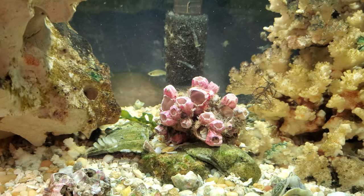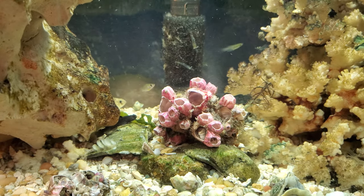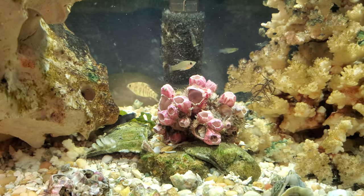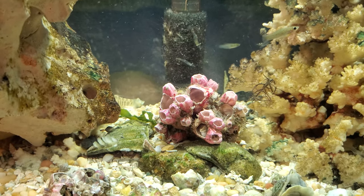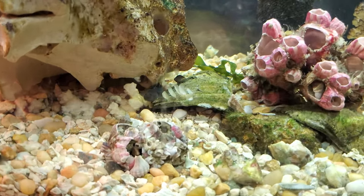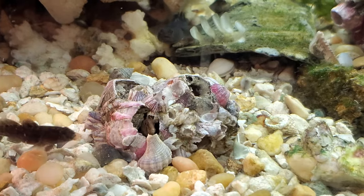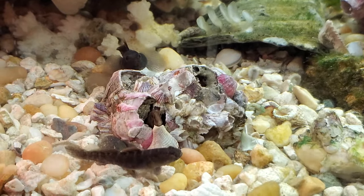That big goby and a few others have taken up residence in this big head of barnacles, and it's really pretty. Once they're done cleaning it and eating everything off it, I'm gonna leave it there because they all really like it. This blenny down here, as you can see, he really loves his home — he's right in there.